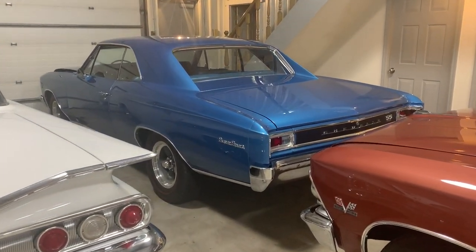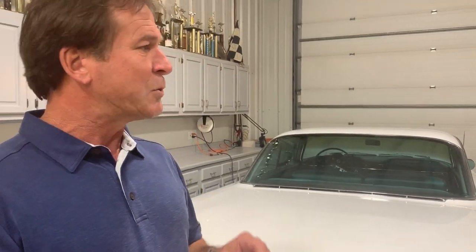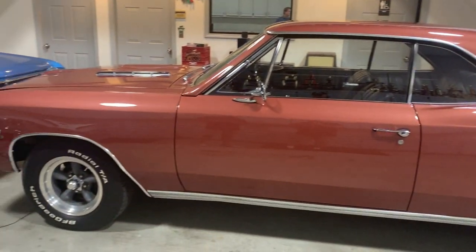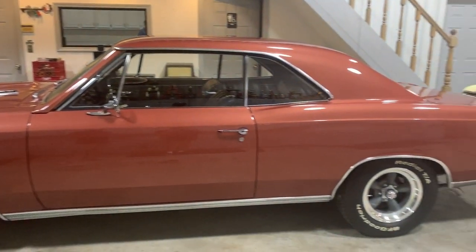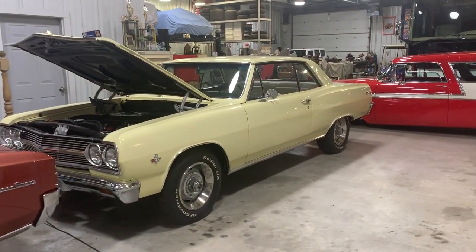The blue car is my oldest son Drew's car. We got that car out of Houston, Texas from a good friend of ours, Steve Laney. He's done some work to it and is still doing a little bit of work - he's got his dad's passion for beautiful cars. This Aztec Bronze '66 Chevelle - I've had this car 11 years. It's kind of been a work in progress; it was mostly done when I got it.